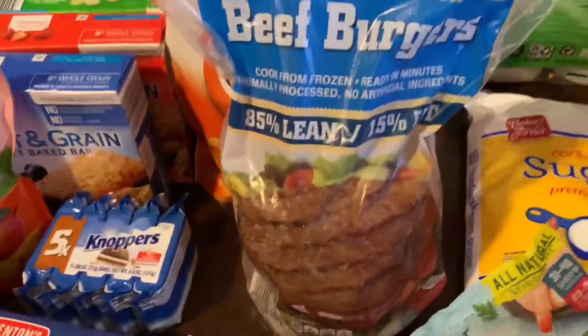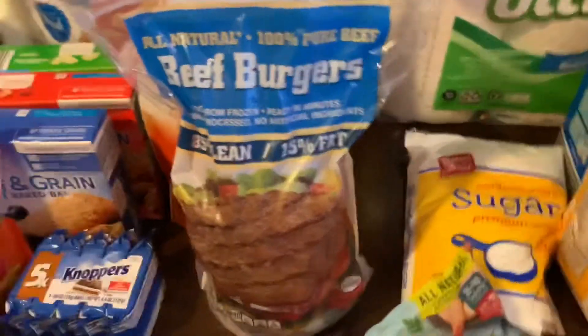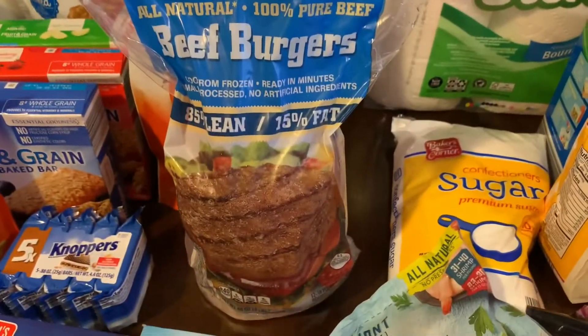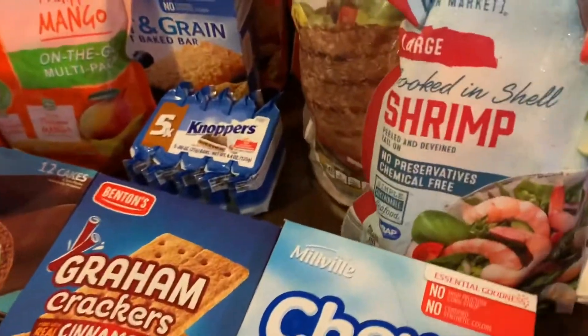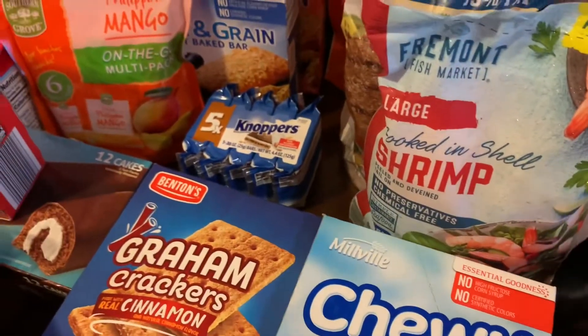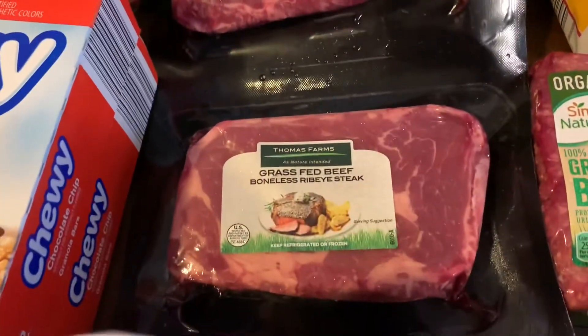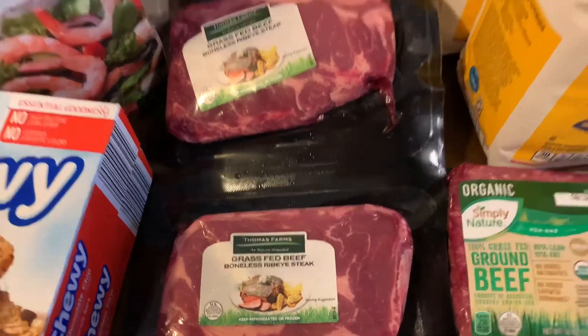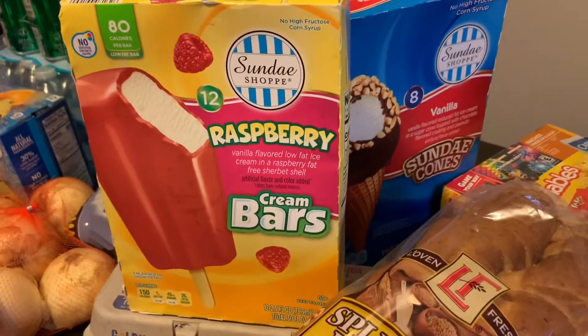Here I have beef burgers — they're delicious. If you've never tried them, you just need buns. Brioche buns from Aldi are great for these beef burgers. I have shrimp — it's delicious. I have two packs of grass-fed boneless ribeye steak and ground beef. I almost forgot — raspberry bars, sundae cones.